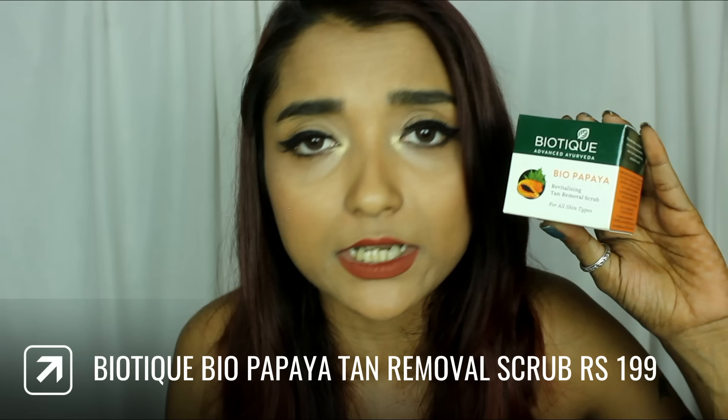The next Biotique product is the Bio Papaya Revitalizing Tan Removal Scrub. I've already used their clay mask which I absolutely love. The reason I bought the tan removal scrub is because summer months are coming in and everyone really worries about tan — so if an affordable product like this could work well on tan, nothing is better than that.